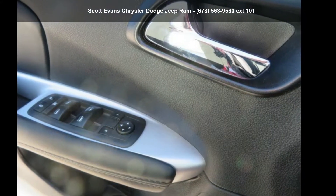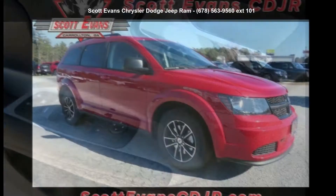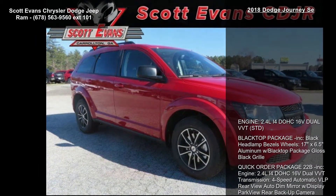Check out this 2018 Dodge Journey. This may be the set of wheels you've been looking for. Enjoy these notable features.